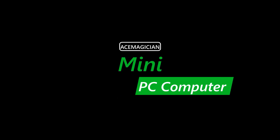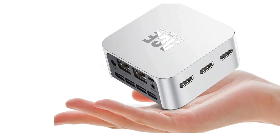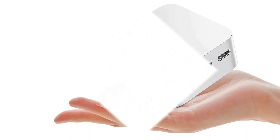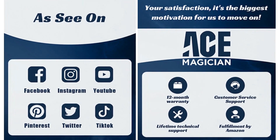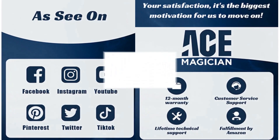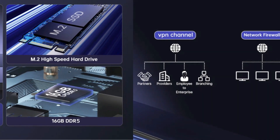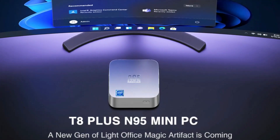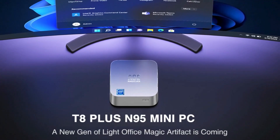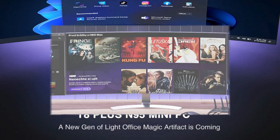Number 1: Ace Magic Ian Mini PC Computer. The Ace Magic Ian Mini PC T8 Plus comes with a 12th generation Intel Alder Lake N95 processor, with a max turbo frequency of 3.4 GHz, 4 cores and 4 threads, and 6MB Smart Cache. It supports Windows 11 Pro 64-bit and Ubuntu operating system. The mini PC adopts the latest LPDDR5 with a frequency of 4800 MHz.